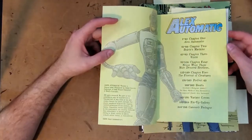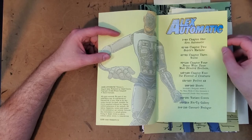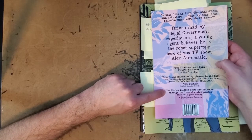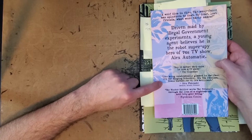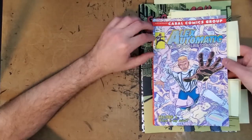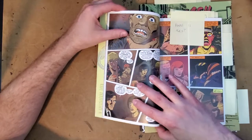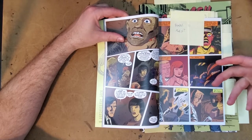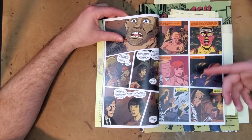This book is written by Fraser Campbell. On the back it says: 'The Winter Soldier meets The Prisoner through the lens of a nightmarish acid trip gone wrong — like being existentially glassed in the face. It's The Singing Detective, it's Tom O'Bedlam, Franz Kafka's Joe 90.' When I was reading it before I saw that quote, I was thinking this feels like a Jonathan Nolan TV show — that Nolan brothers sense of not knowing where you are in reality.